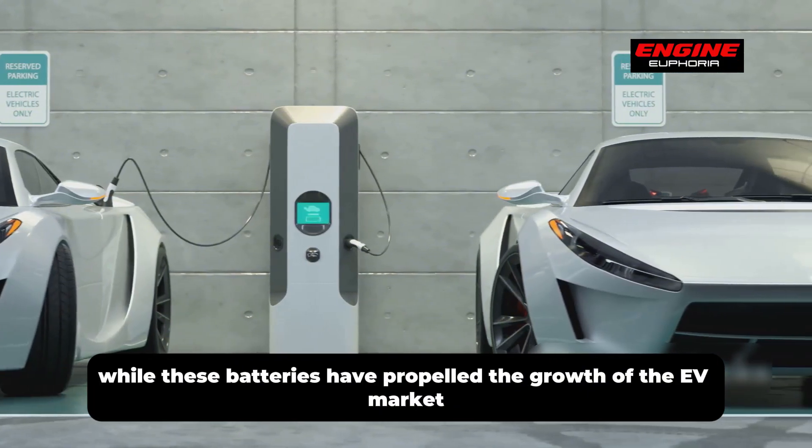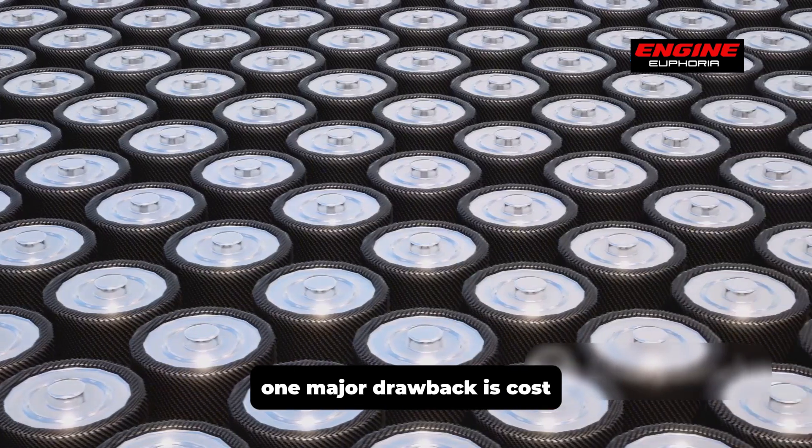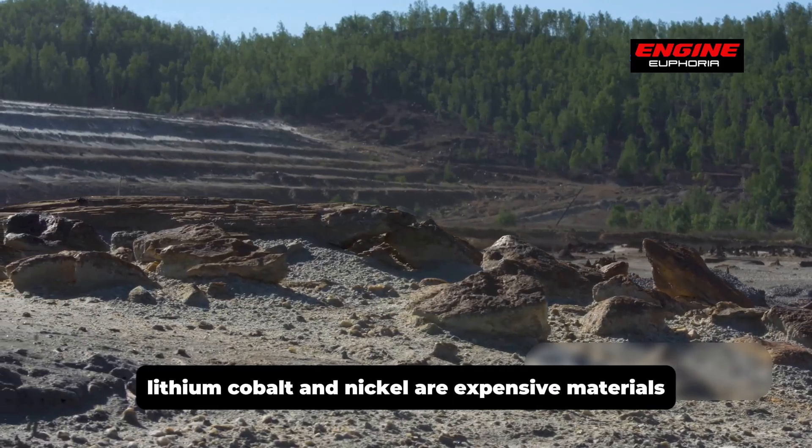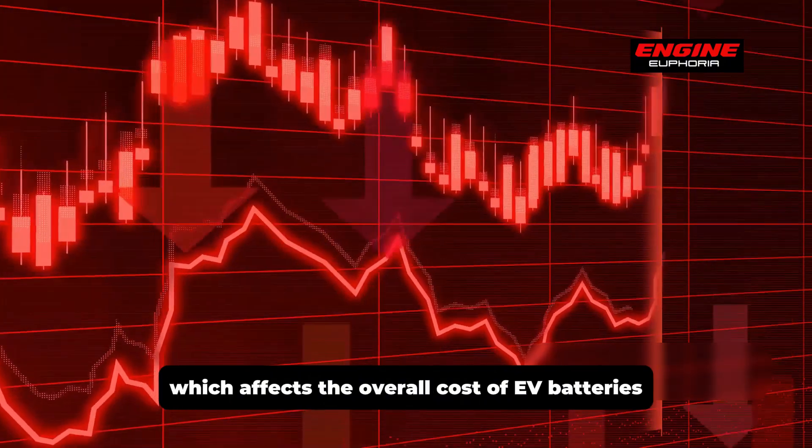While these batteries have propelled the growth of the EV market, they come with several drawbacks. One major drawback is cost — lithium, cobalt, and nickel are expensive materials, and their prices are volatile, which affects the overall cost of EV batteries.